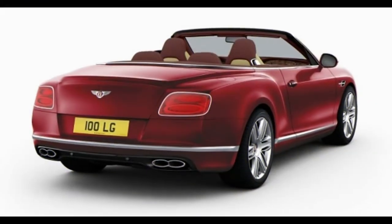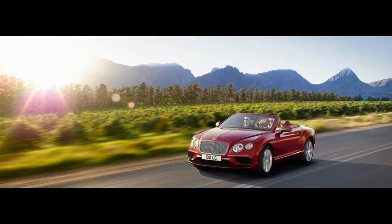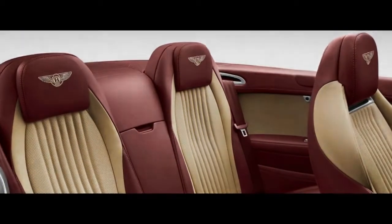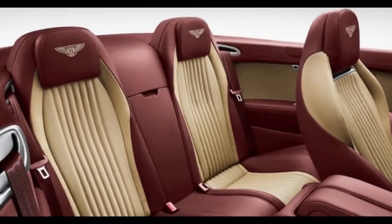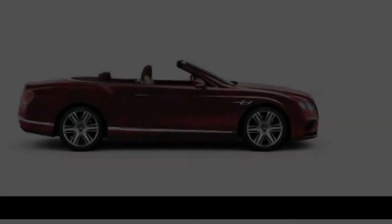The new Continental gets a mixed-materials skeleton — fundamentally aluminum and steel — dressed in enormous sheets of more aluminum. In fact, it's all aluminum apart from the boot lid, which is composite, since that is where all the aerials and receiver gear sits, and most things like that don't prefer to be sheathed in metal.